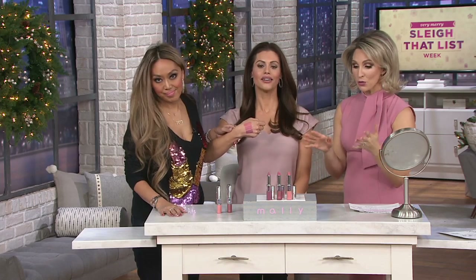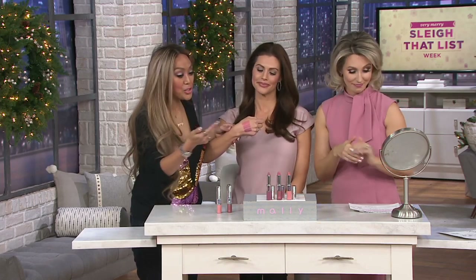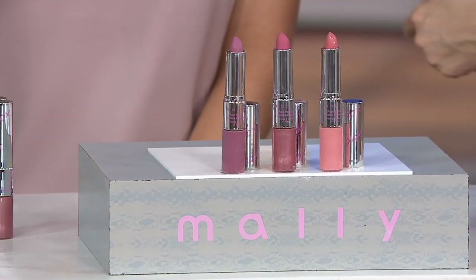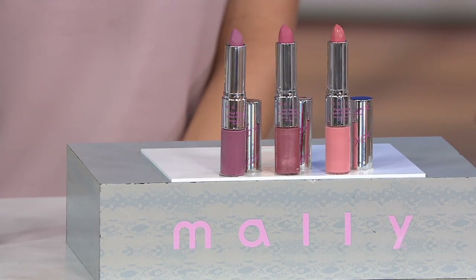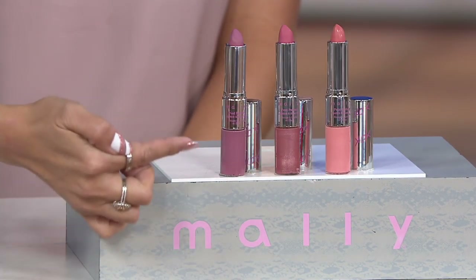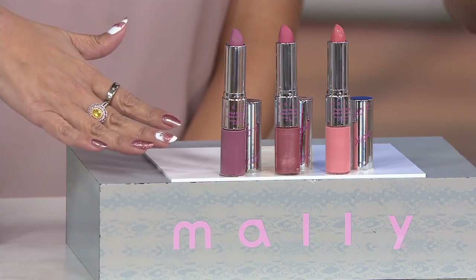I say price of one, but it's almost like instead of a trio, like a six-piece — because you're getting three matte lipsticks that ain't going to move. Those lipsticks are staying all day until you decide to take them off. And then the three amazing, gorgeous glosses that work perfectly with each other. You absolutely can mix and match.